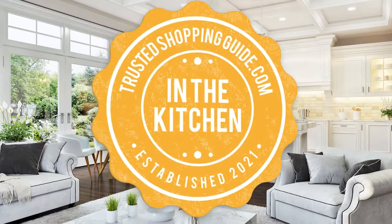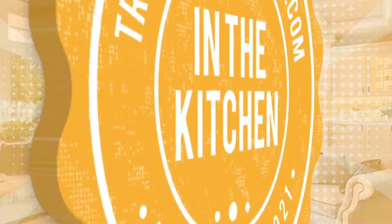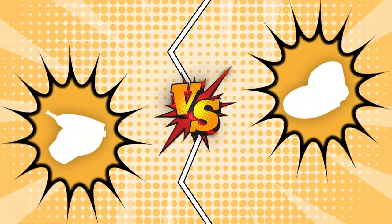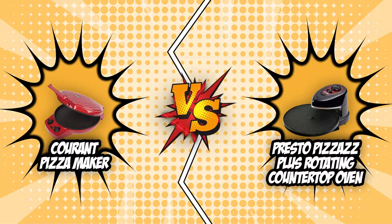Welcome back kitchen enthusiasts. We're TrustedShoppingGuide.com and today we're in the kitchen. In this video, two countertop pizza oven brands will be going head to head. We have the Current pizza maker and the Presto Pizzas Plus rotating countertop oven.